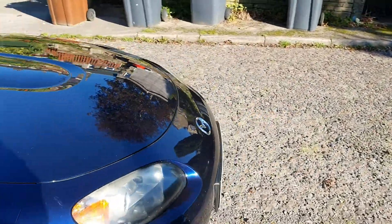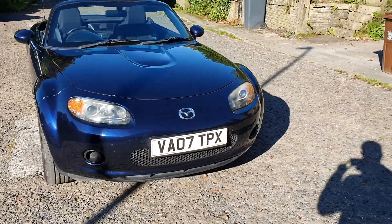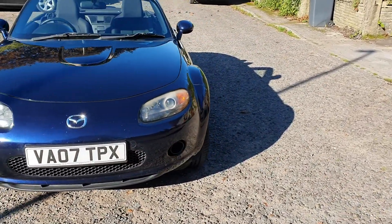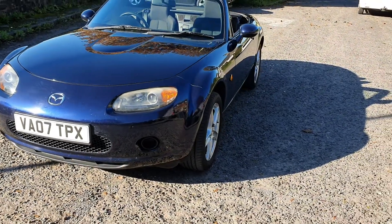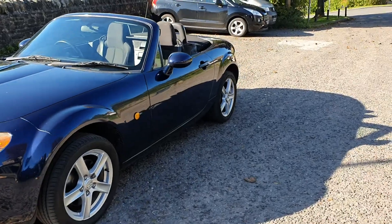We'll have this up for £3,595. It's MOT'd until August 2020. As you know, email or WhatsApp — viewings by appointment only. This will be inside our unit.